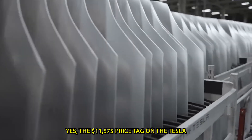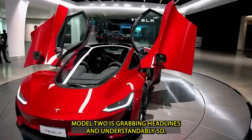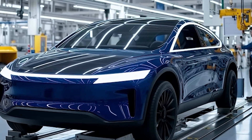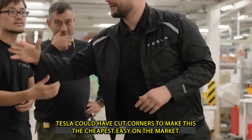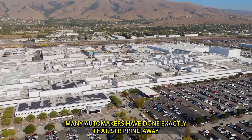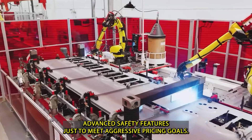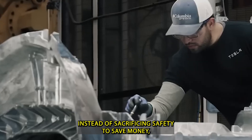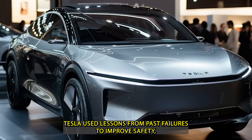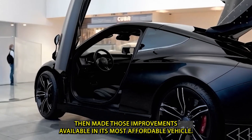The $11,575 price tag on the Tesla Model 2 is grabbing headlines — and understandably so. But the real story isn't just the price itself; it's what's included at that price point. Tesla could have cut corners to make this the cheapest EV on the market — many automakers have done exactly that, stripping away advanced safety features just to meet aggressive pricing goals. But the Model 2 flips that logic on its head: instead of sacrificing safety to save money, Tesla used lessons from past failures to improve safety, then made those improvements available in its most affordable vehicle yet.